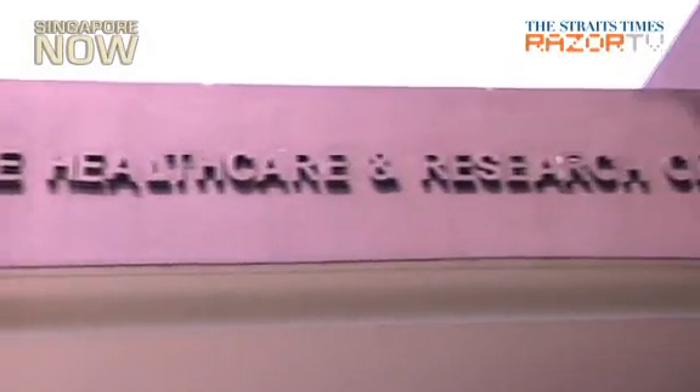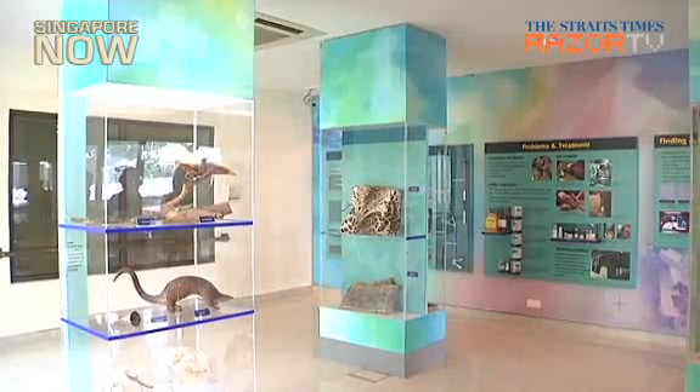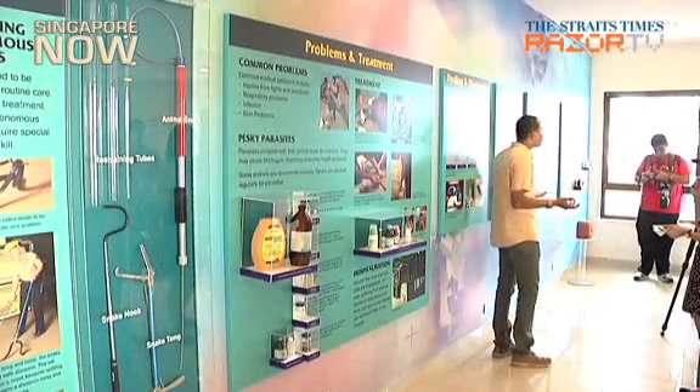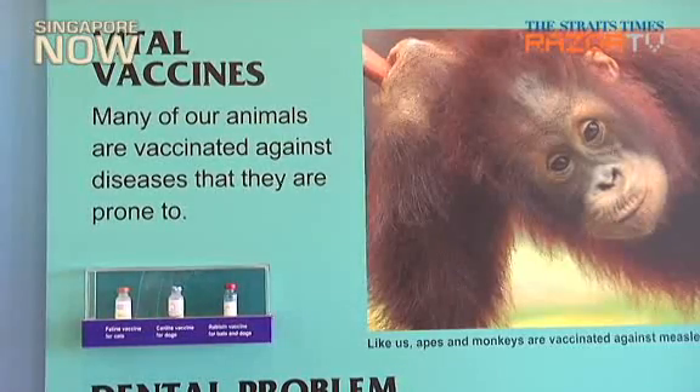Another highlight of the tour is a visit to the wildlife healthcare and research centre. Exhibits here include a stuffed pangolin and animal fetuses. Visitors can also learn about the ins and outs of how the park is run at the centre.